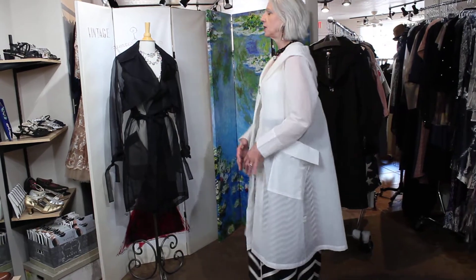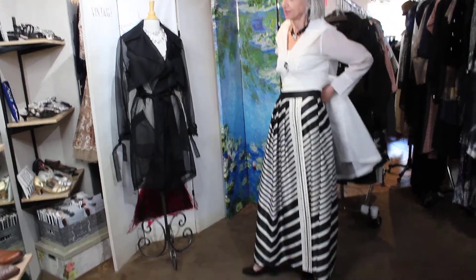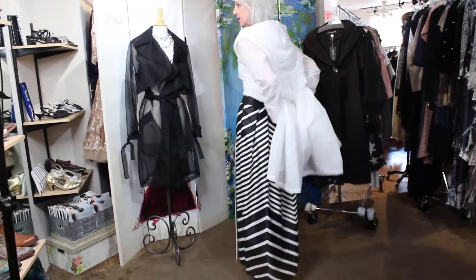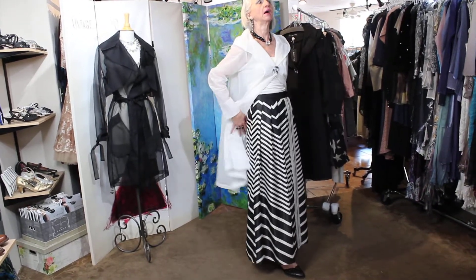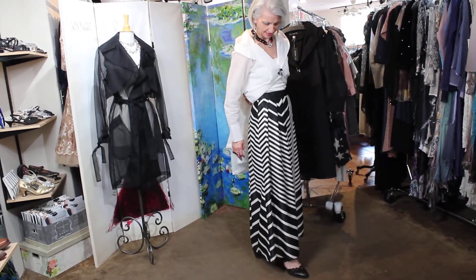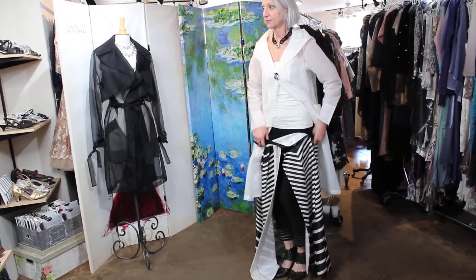It might be more dressy if you're going to a really cool affair — like this, I think. But look at this skirt! Isn't it beautiful? It's Italian, it's an incredibly beautiful chevron pattern. Oh, it's gorgeous — it's absolutely a gorgeous skirt.